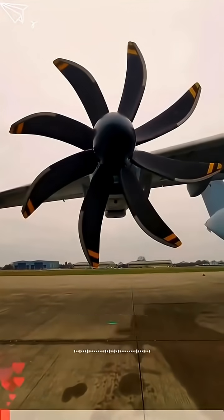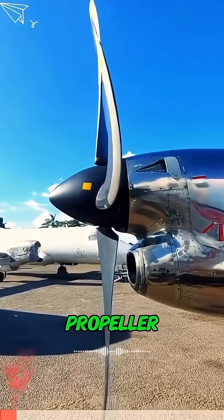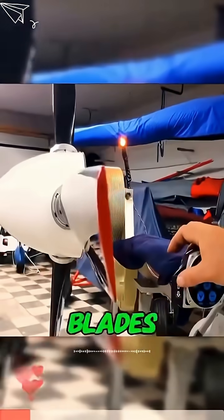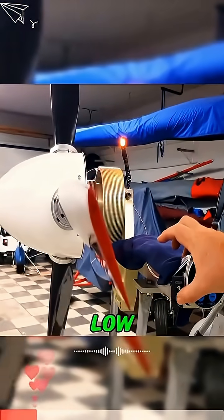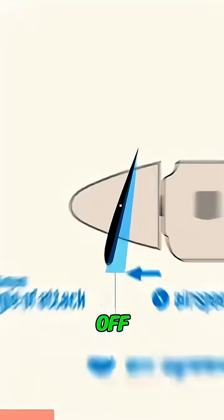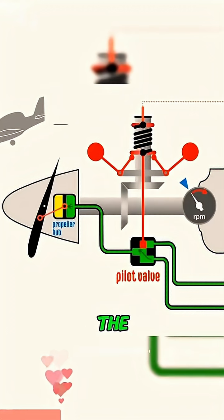Look at that prop — see it twisting? That's a variable pitch propeller. It works just like a car's transmission. The idea is simple: the blades can twist on their own. At low speed they go to a fine pitch — less drag, more thrust — so the plane takes off and climbs faster.